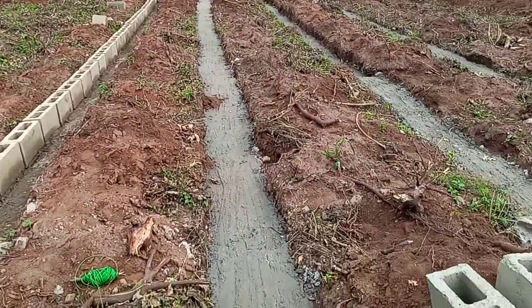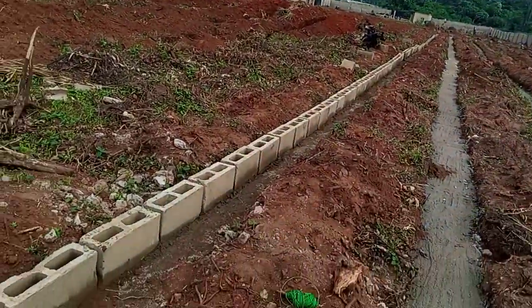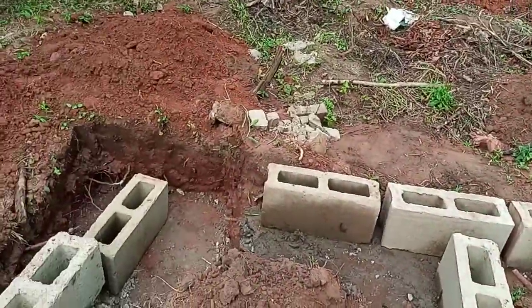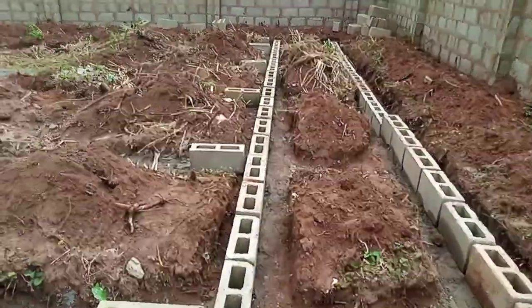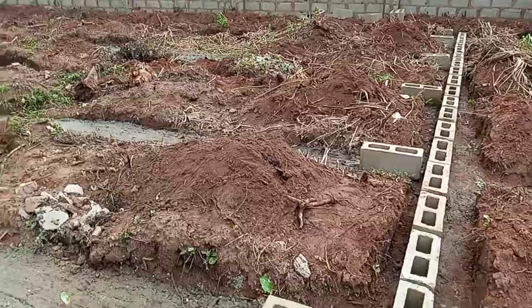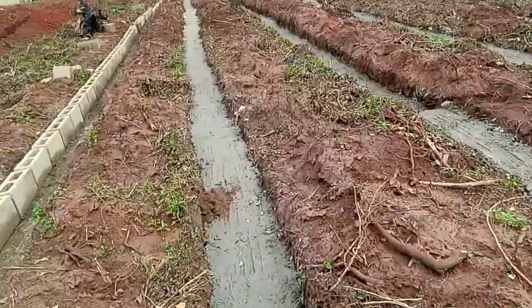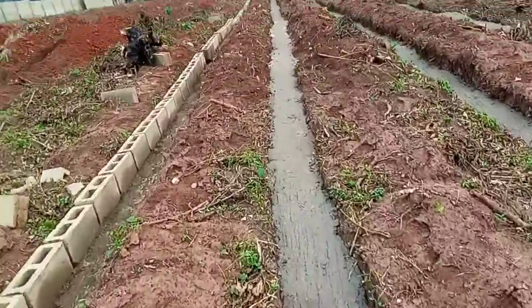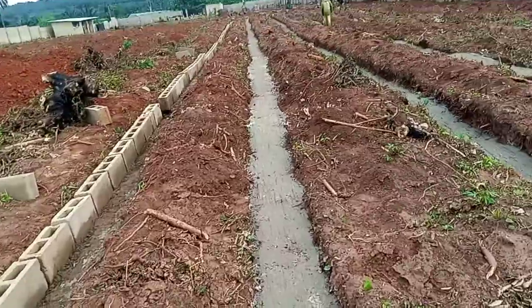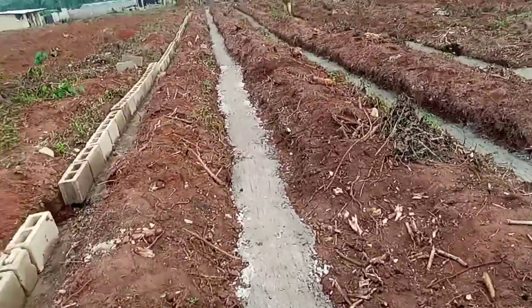We are taking it gently. Today we are completing one line, and we have also done this pathway. This is the pathway and we have commenced the job today, taking it gently from one spot to another. Let me take you to the people that are already working. All these are people already on site working.